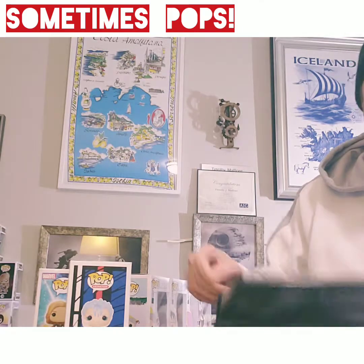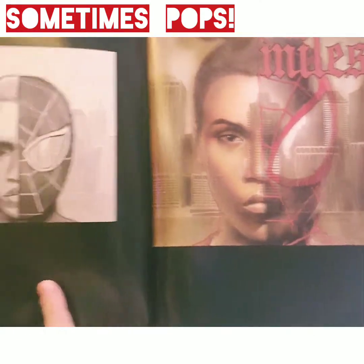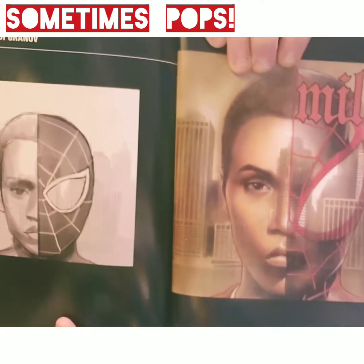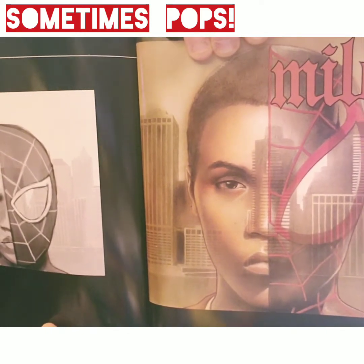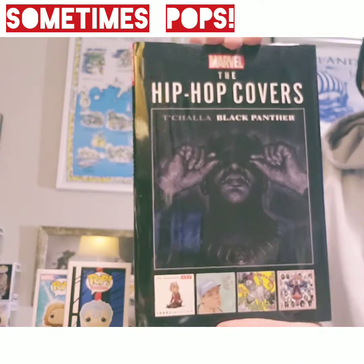This is my favorite — the Nas Illmatic Miles Morales. There's the concept art piece to your right, and to your left is the Miles Morales cover. It's got New York City in the background, it's a play on the album cover for Nas. It's super cool. Check that out — that's the hip-hop covers, Marvel.